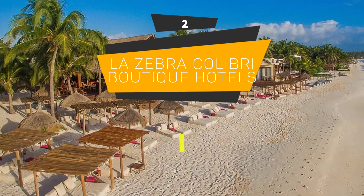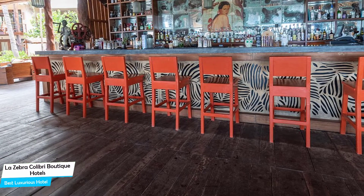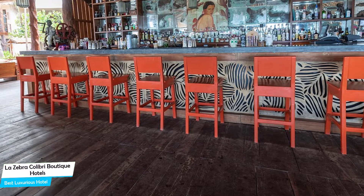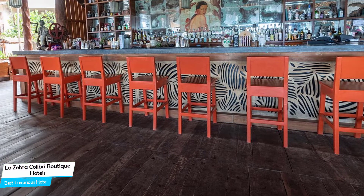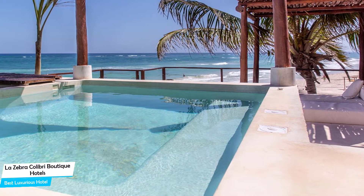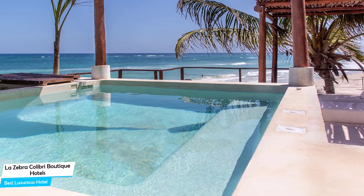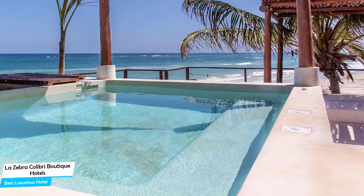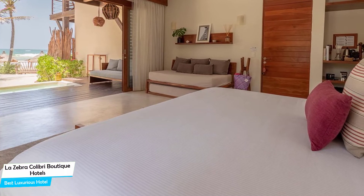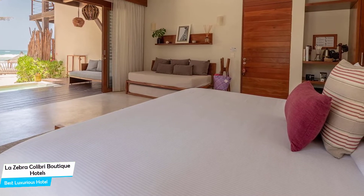Number 2: La Zebra Calibri Boutique Hotel – Best High-End or Luxurious Hotel. If you've saved up some money or don't care about the cost and want to have the best time possible with an unforgettable trip, then the La Zebra Calibri Boutique Hotel is the one for you. This is a luxurious hotel that offers almost anything you can think of, with the main goal of providing you with an unforgettable experience. Whether you're traveling alone, as a couple, or with your family, this hotel will be great for you. It is an upscale beachfront hotel with an outdoor pool near Tulum Beach, located 7 kilometers from the center of Tulum.